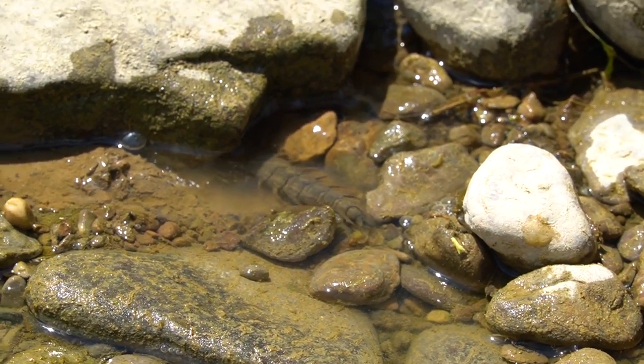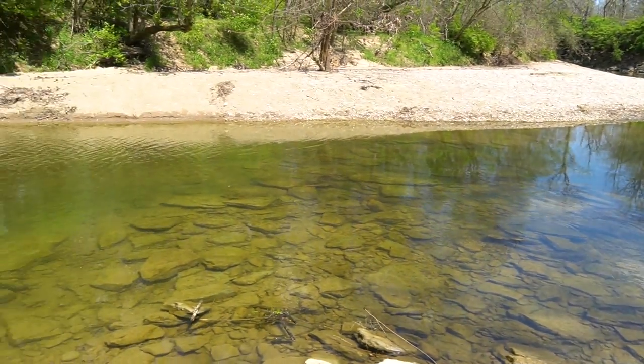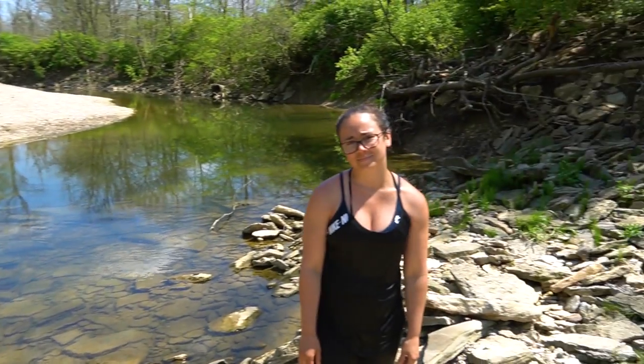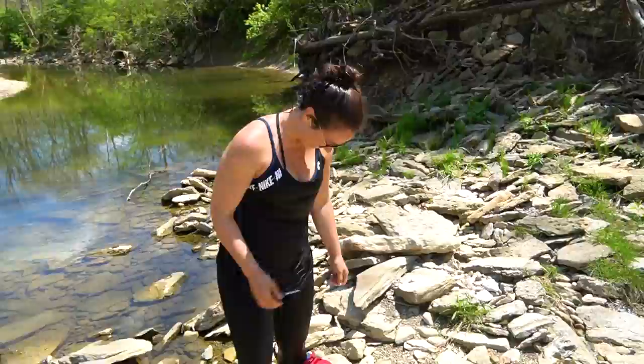Our camera lady just fell on these slippery rocks — completely went in, but held the camera above water. Pretty impressive. When Katie fell in the water, it wasn't just like oh, I slipped in — it was the loudest splash. Sounded like someone jumped off the 30-foot diving board into the water. It was unbelievable.